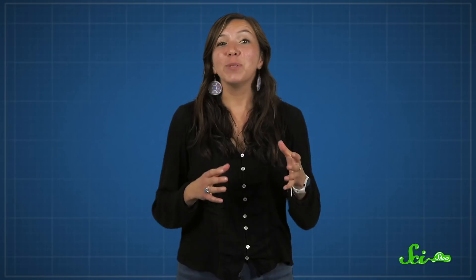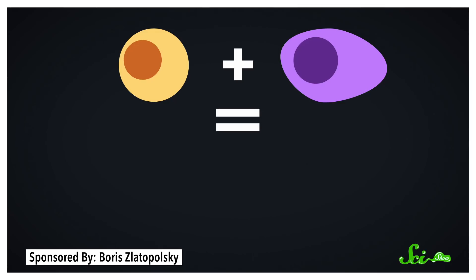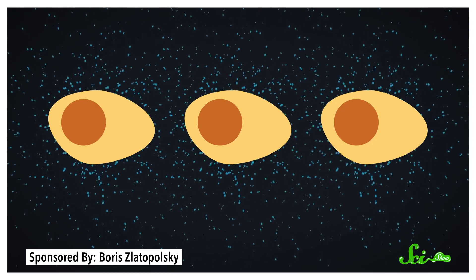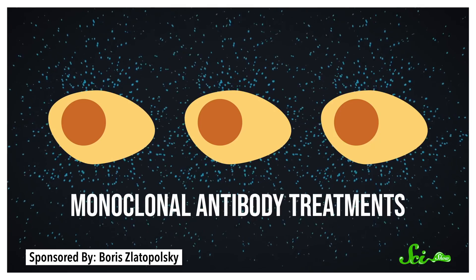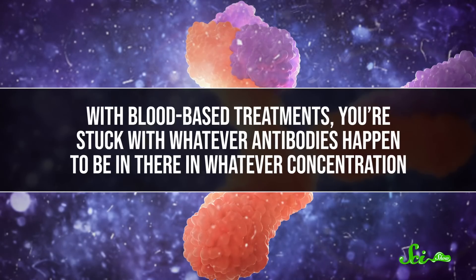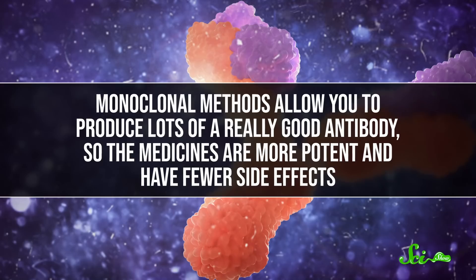By and large, antibody-based medicines have moved beyond using actual blood. That's because in 1975, antibody researchers had another Nobel Prize-winning breakthrough. They fused a B-cell with a rapidly reproducing blood cancer cell, which allowed them to make lots of copies from that B-cell, and in turn a large, pure sample of the cell's antibodies. This was the beginning of monoclonal antibody treatments, which are now all the rage in medicine. Remember, the immune system doesn't just make one type of antibody per invader — it makes tons of different ones, some of which are better than others. With blood-based treatments, you're stuck with whatever antibodies happen to be in there in whatever concentration. But monoclonal methods allow you to produce lots of a really good antibody, so the medicines are more potent and have fewer side effects.